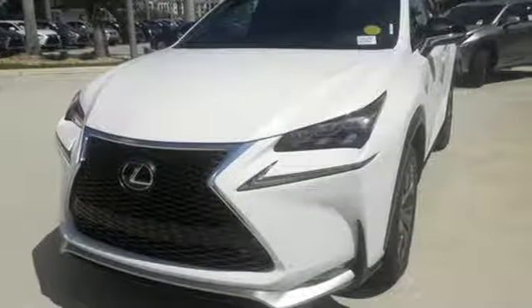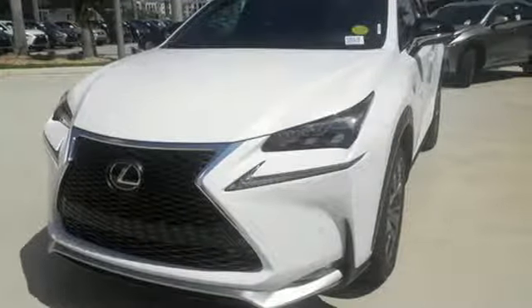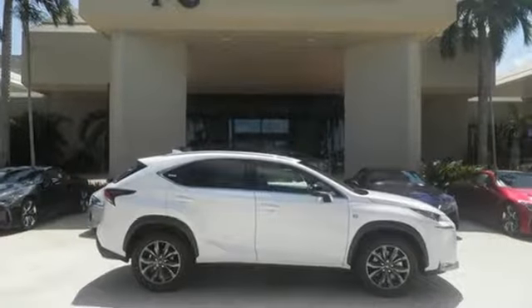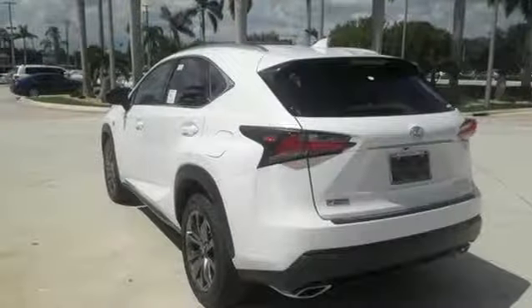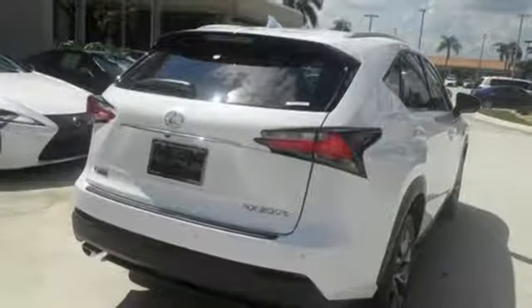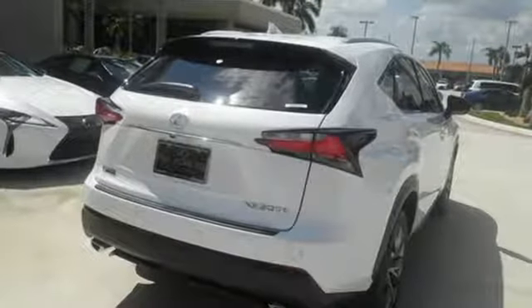Features include drive mode select, Lexus display audio with color multimedia display and scout GPS link, and dual zone climate control. You'll also enjoy the HD radio, Bluetooth, and smart access with push button start. Get the utility you need with the luxury you deserve. Drive this NX home today.